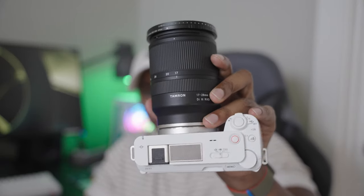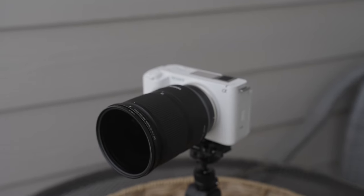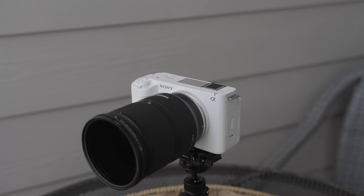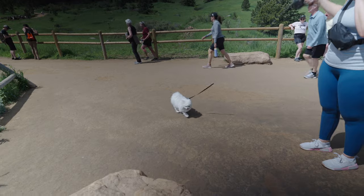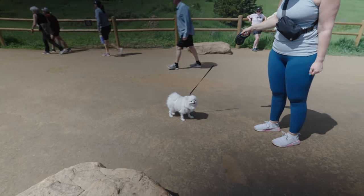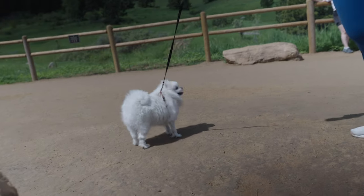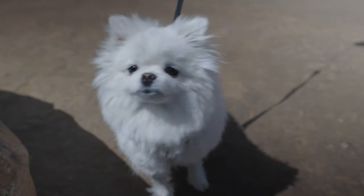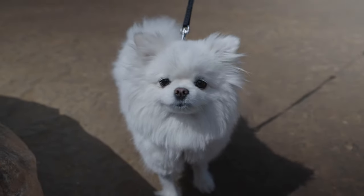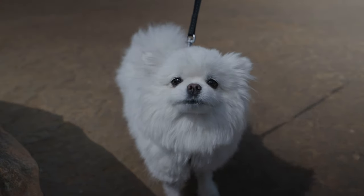The next part of my kit for vlogging in 2023 is the JJC variable ND filter. People have a lot of different opinions on variable ND filters, especially cheaper ones, but for 50 to 60 bucks the JJC does pretty much everything I expect. There is a slight color cast — it turns images a little warmer — but that's nothing you can't correct in post, especially since I'm shooting everything in S-Log 3.